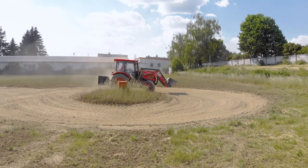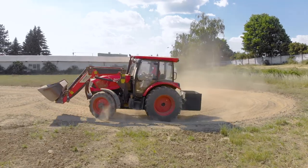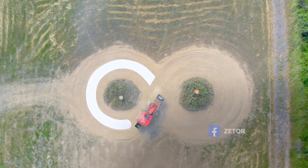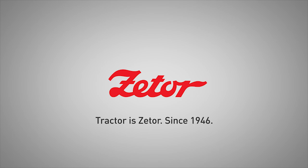Many more checks await the tractor before it goes into series production. We will look at some more in future videos. For the latest news and information from the world of Zetor, click the subscribe button and don't forget to follow our social media.